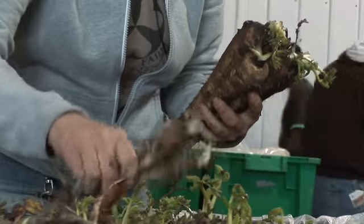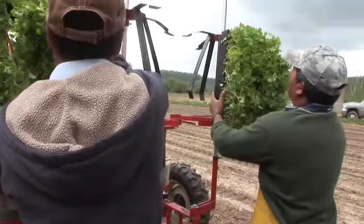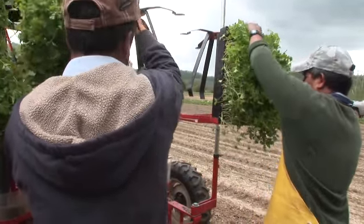I studied nutrition because I love food. So then I learned how to cook, and then I came here, and it was kind of an aha moment. Really good, nutritious food that's grown without toxic chemicals and soils that are full of nutrients tastes better.